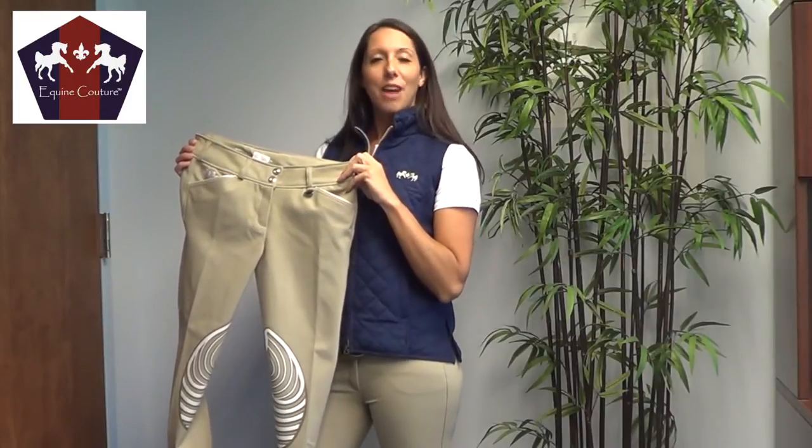This breech is available in six colors, including Safari, White, Black, Navy, Chocolate, and Lava Brown, and it retails for $79.95.